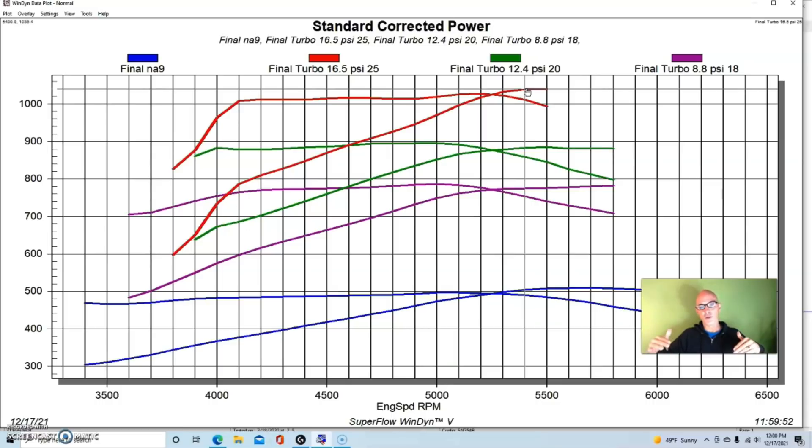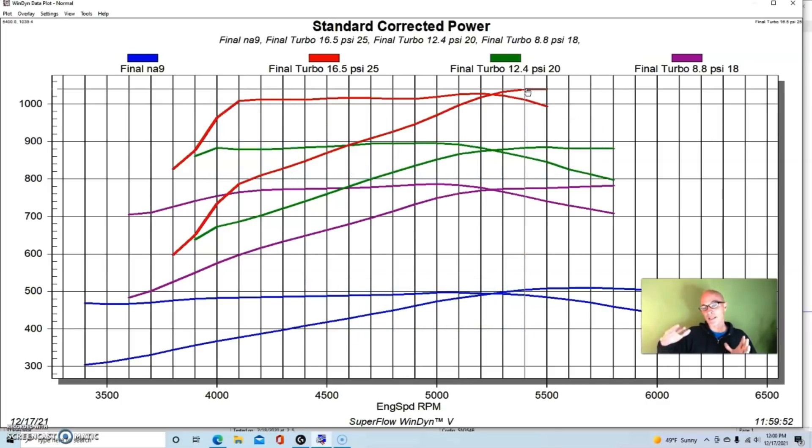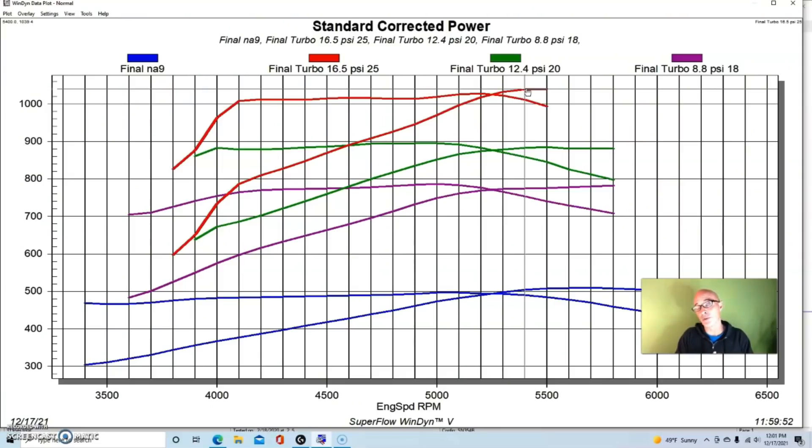This shows how much you gain from adding extra NA power — you can reach any given power level at a lower boost level. But here's the thing: boost is essentially free. If you upgrade your NA power, those things cost money. Turning the boost up is very easy. So the question is: would you rather spend the money on a more powerful NA combination, or just turn up the boost? Let's look at one final, more extreme example.